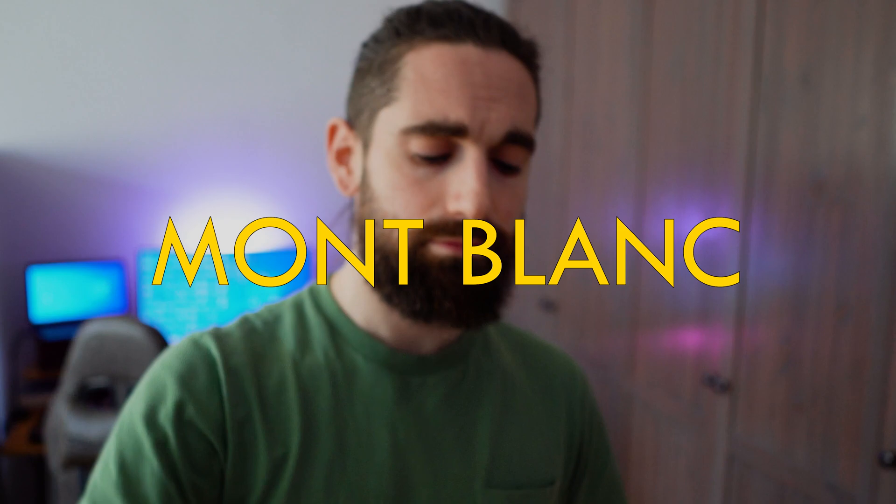You clicked on this video because you want to know the differences between the Altra Olympus 5 and the Altra Mont Blanc. They were both released last year in 2022. The Mont Blanc came out early in the year and the Olympus came out somewhere in the summer of 2022.